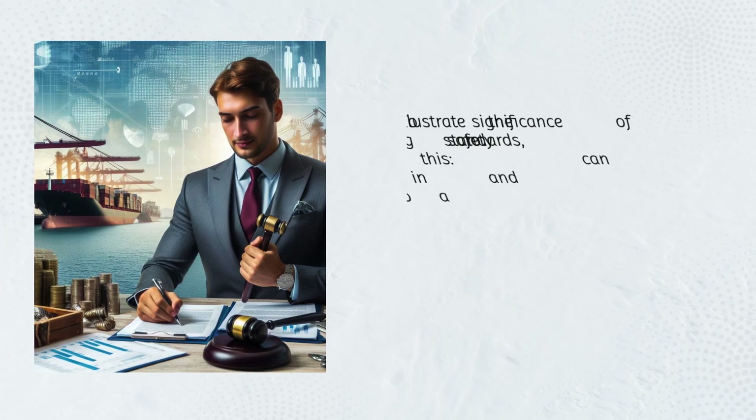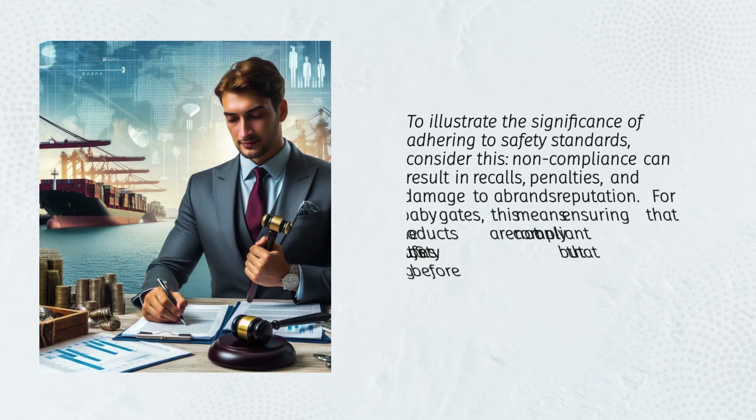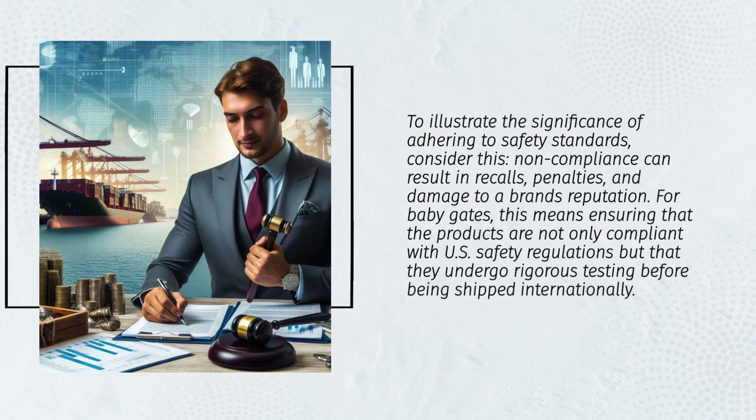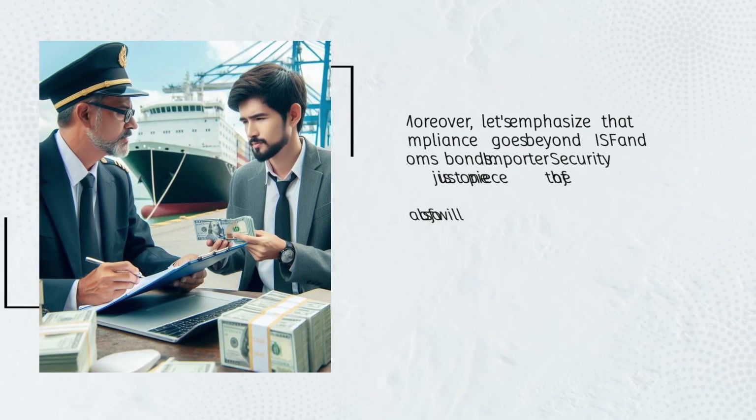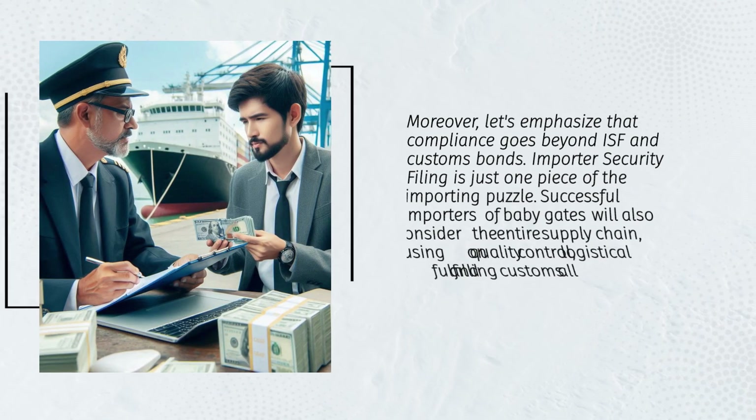Non-compliance with safety standards can result in recalls, penalties, and damage to a brand's reputation. For baby gates, this means ensuring that the products are not only compliant with U.S. safety regulations but that they undergo rigorous testing before being shipped internationally. Compliance goes beyond ISF and customs bonds.